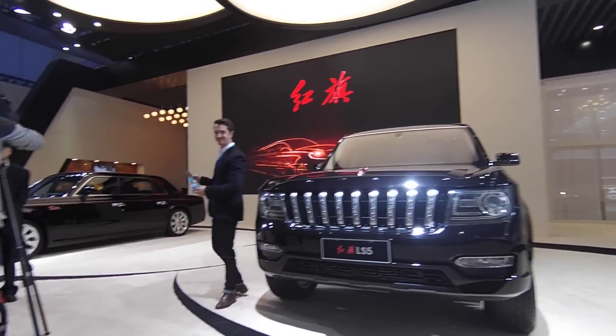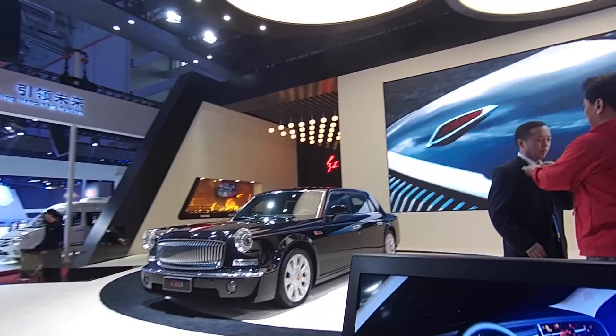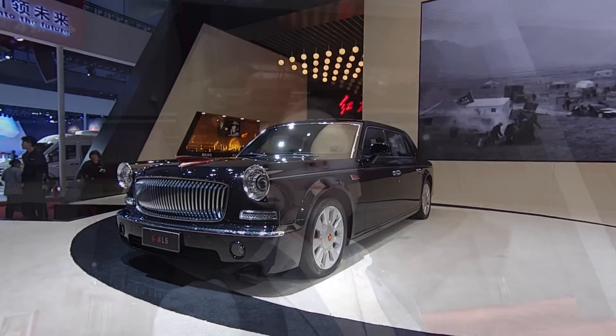Sitting next to it, well, this is an old one — we've seen this car a number of times. Called the L5, there are definite hints of Rolls-Royce in there. The perfect car for a dictator, I'd say.